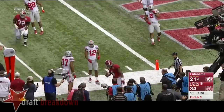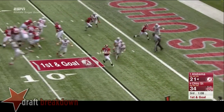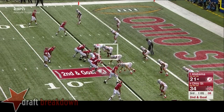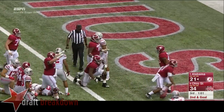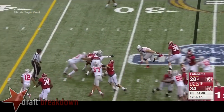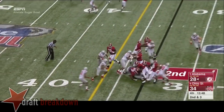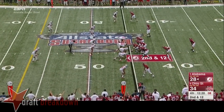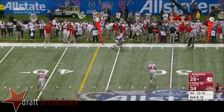Yeldon. First and goal for the Tide at the five. Sims play fake, lobs it for Fowler and he couldn't handle it. Wouldn't be surprised to see a quarterback run design here. Fowler the fullback is going to lead the way - touchdown! Similar situation here tonight. Derrick Henry straight up the gut for about seven, good when he's been in the game. Second and three, Henry again diving, and somebody's helmet came off in the middle. Sims under center, blitz coming, he fakes it to Henry and rifles it far side - incomplete.